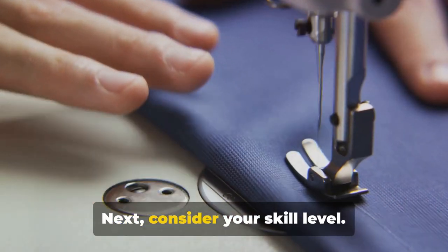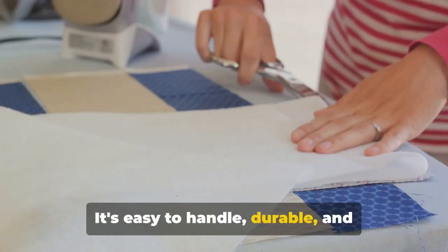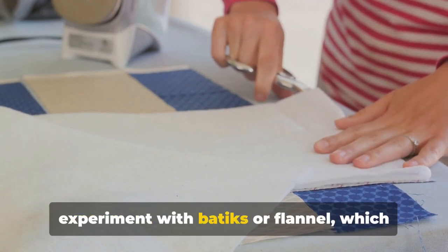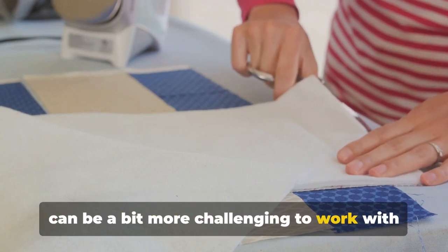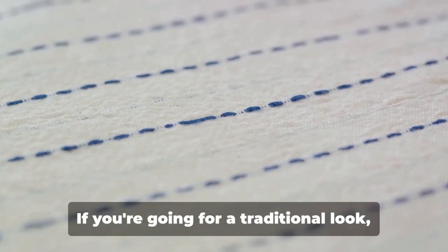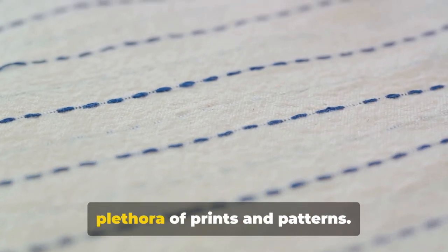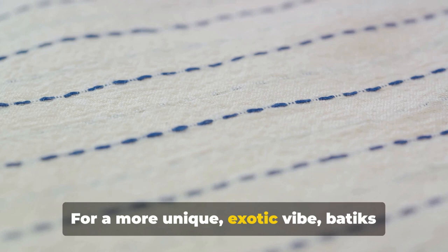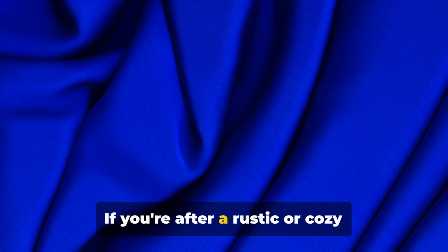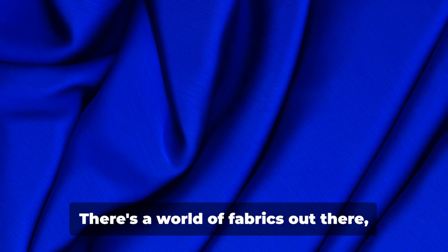Next, consider your skill level. If you're a beginner, cotton is a great starting point — it's easy to handle, durable, and forgiving of mistakes. As you gain confidence, you might want to experiment with batiks or flannel, which can be a bit more challenging but offer a different feel and finish. Lastly, think about the aesthetic you wish to achieve. For a traditional look, lean towards cotton; for a unique, exotic vibe, try batiks; for a rustic or cozy aesthetic, flannel is a perfect match.